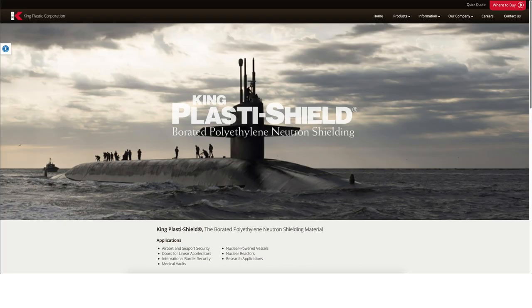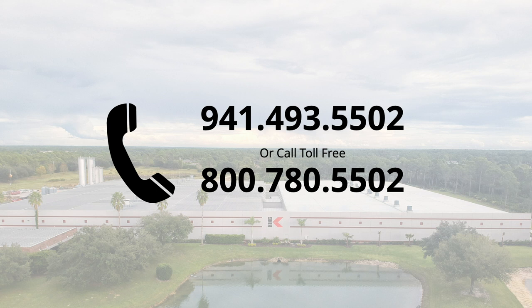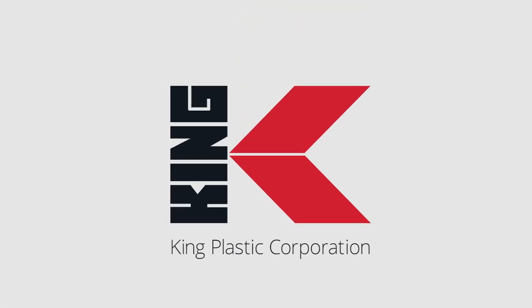For more information, visit the King PlastiShield product page at www.kingplastic.com or contact customer service at 941-493-5502 or call toll free at 800-780-5502 and speak with one of our friendly customer service representatives today. Thank you.